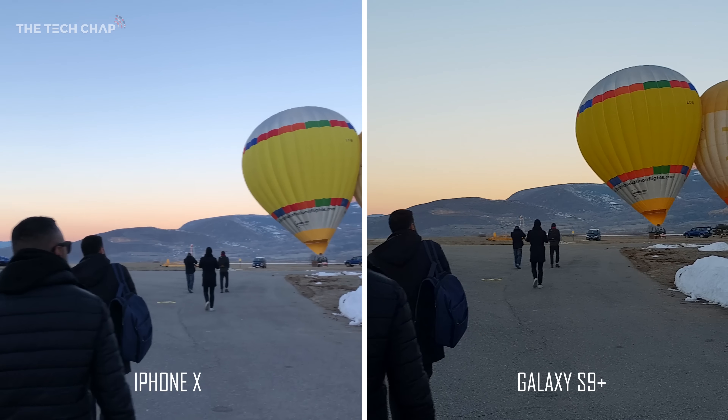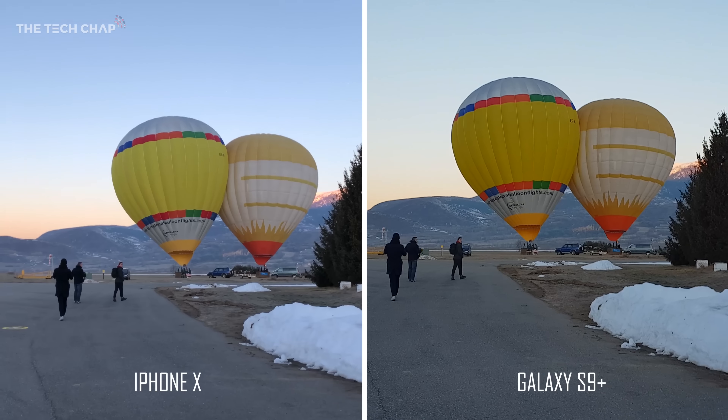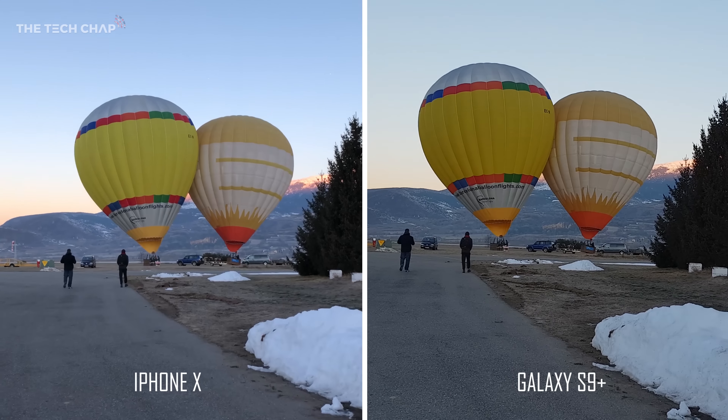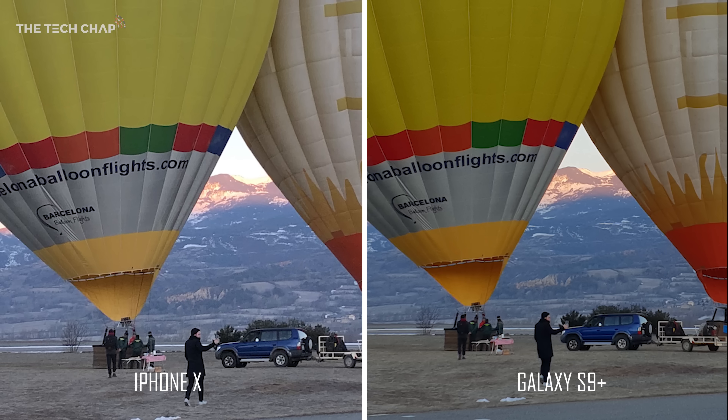You may have seen some of this footage from my 48 hours with the Galaxy S9 Plus video, but I've also got fresh stuff to show you how it compared to the iPhone X's footage. The first thing that strikes me is the difference in colour — just look at the yellow on the balloon, it's a lot darker on the S9 Plus. Cropping in by 300% you can see the difference in sharpness. The iPhone X on the left, if you look at the balloonflights.com text, it appears a lot sharper, almost over-sharpened, versus the more natural looking S9 Plus.